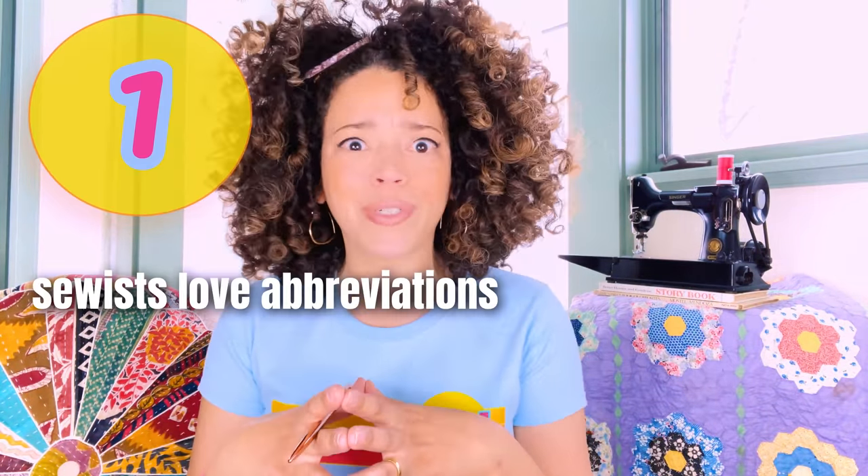The first thing I ran across when I taught myself how to sew was a lot of abbreviations. TNT, UFO, RTW, CF, CB — these are all acronyms. TNT is a tried and true pattern: you know it works for you, you know it works for your body, you don't have to do any adjustments because you've already done all the work. RTW is ready to wear — what civilians wear.